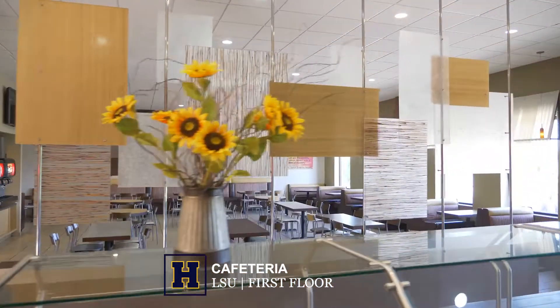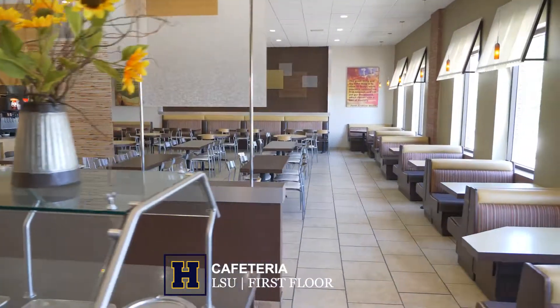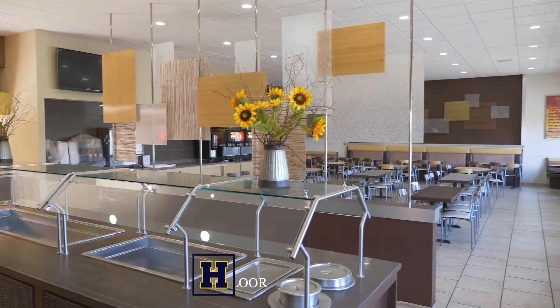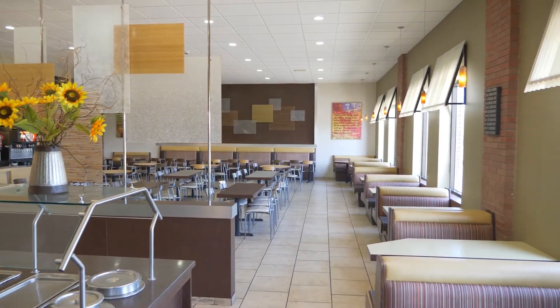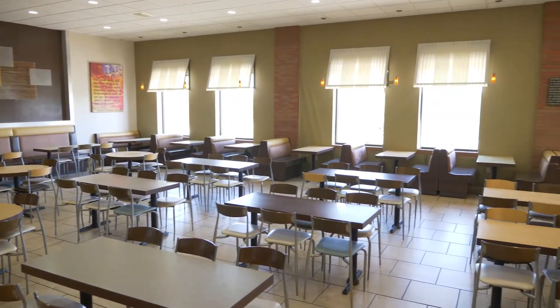The cafeteria serves a variety of meals and also offers a salad bar that has cold cuts for sandwiches and taco meat for nachos. A dessert bar and ice cream are available to round out your meal. Students may eat as much as they'd like and are encouraged to offer suggestions on future meals served.